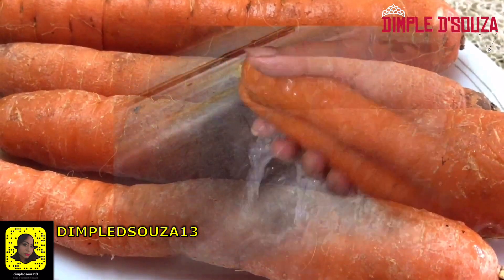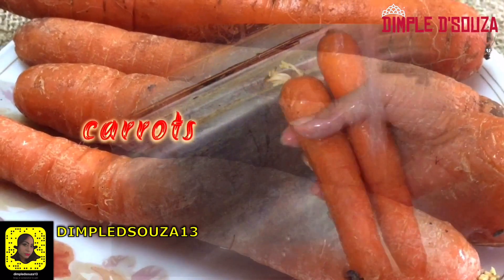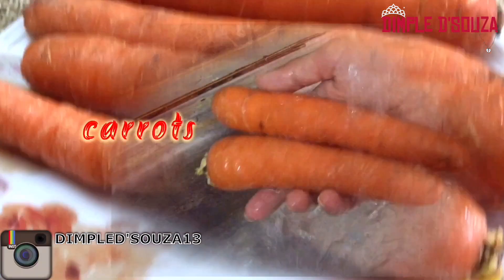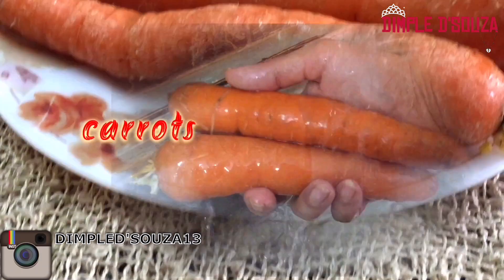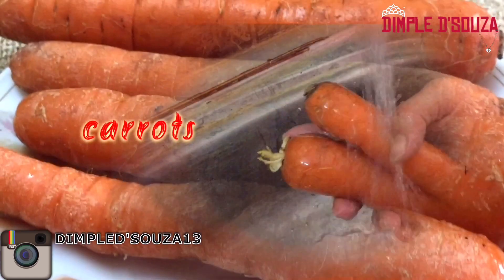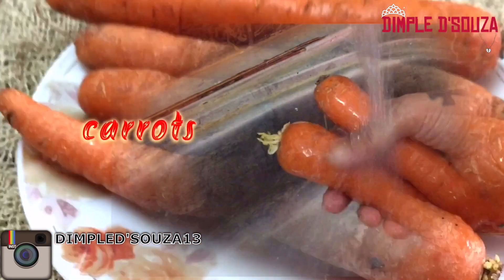Carrots are rich in vitamin A. They are capable of promoting hair growth and can even prevent hair loss, which indirectly helps to retain the growth. Regular usage of carrot oil can strengthen and make your hair shinier. I'll be making the oil using two carrots. Before we start off, wash both the carrots well.